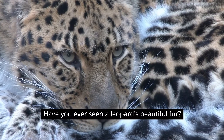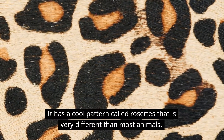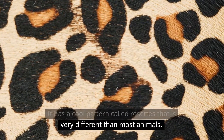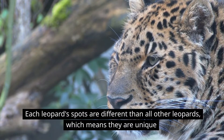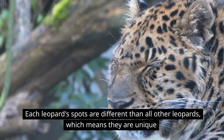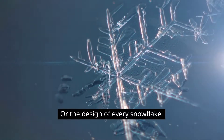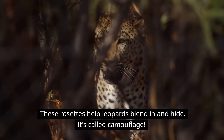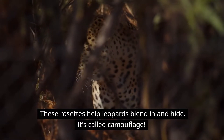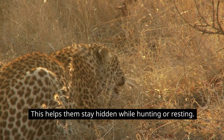Have you ever seen a leopard's beautiful fur? It has a cool pattern called rosettes that is very different than most animals. Each leopard's spots are different than all other leopards, which means they are unique — just like our fingerprints, or the design of every snowflake. These rosettes help leopards blend in and hide. It's called camouflage, and it helps them stay hidden while hunting or resting.